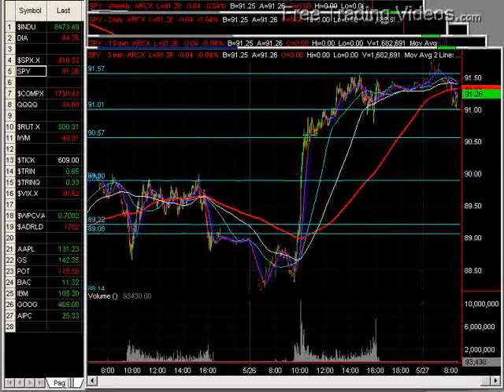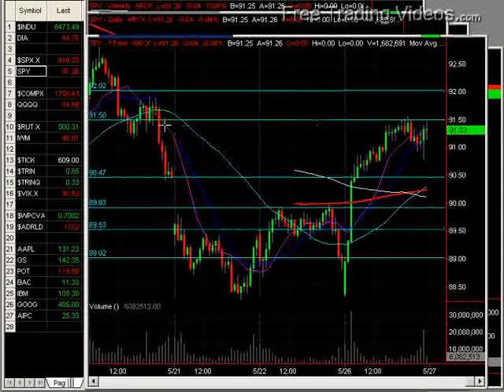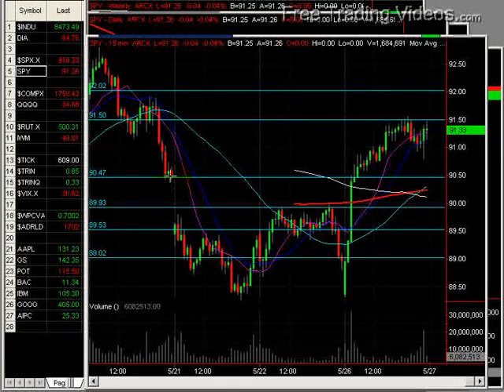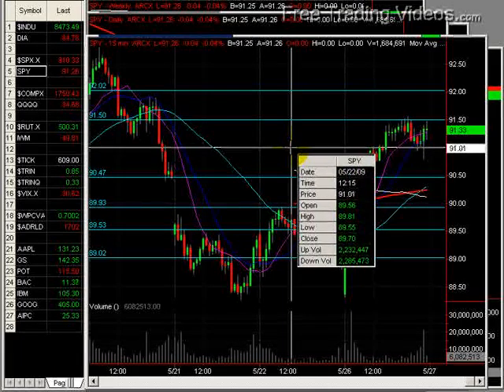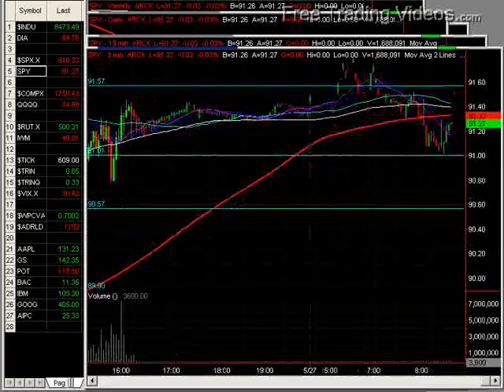That was a beautiful run-up yesterday with a lot of great opportunities. It ran up into a perfect resistance area, so not surprising. The only surprising thing yesterday was watching it blast through a perfect gap fill and just take off higher. Fine-tuning these charts gave very good breakouts and setups all day long.